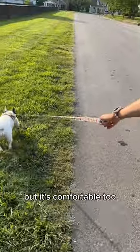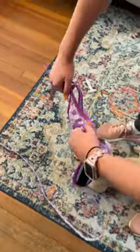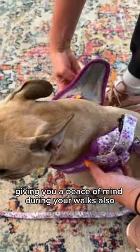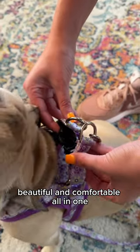This harness looks great but it's comfortable too. It's crafted with a soft breathable air mesh that's perfect for those outdoor walks. This harness design reduces the strain on your Frenchie's neck, giving you peace of mind during your walks. Plus, it comes with a leash of the same pattern. It's convenient, beautiful, and comfortable all-in-one.